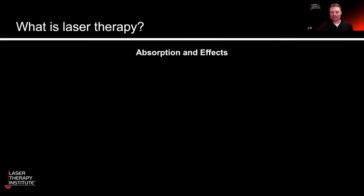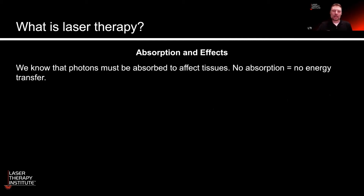Next we're going to talk about absorption and effects. You have to have absorption in the tissues if you're going to affect those tissues. If you don't have absorption, you don't end up with any energy transfer. So absorption is a good thing.